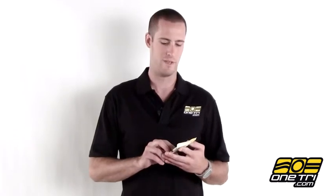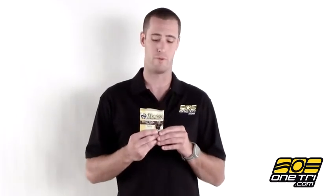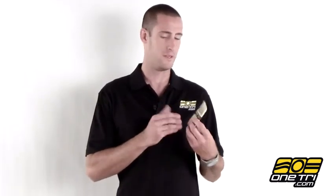Hi, I'm Craig with OneTry.com. Today I have here the Honey Stinger Waffle. Now this isn't a bar — it's actually shaped and tastes and has the same texture as an actual waffle.